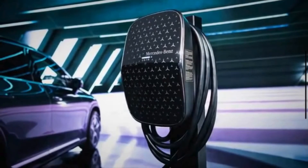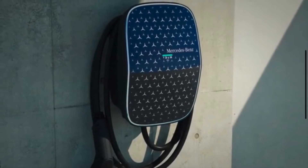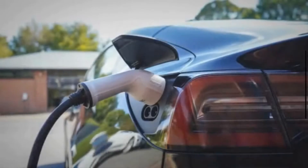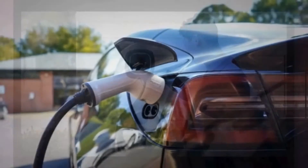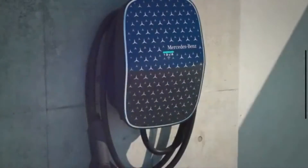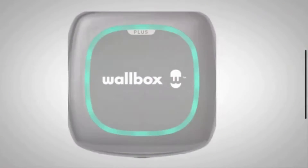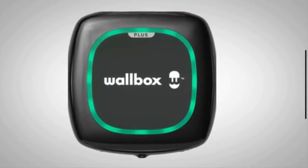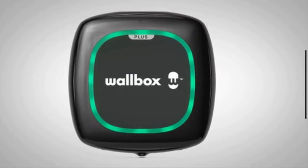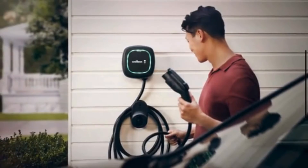Mercedes-Benz launches branded Wallbox Charger across the United States. In this video, we are going to discuss the features of the Wallbox. The new Mercedes-Benz Wallbox is now widely available across the United States, providing customers with another connected and intelligent charging option at home. With up to 90% of charging taking place at home, the Mercedes-Benz Wallbox is an essential tool to help customers charge quickly and easily.